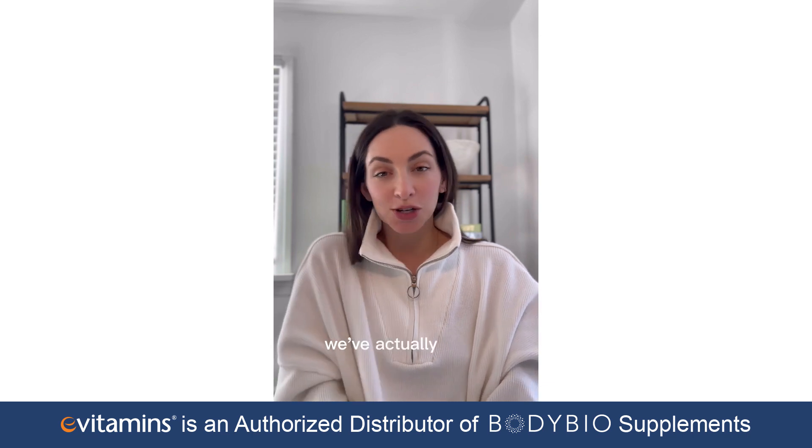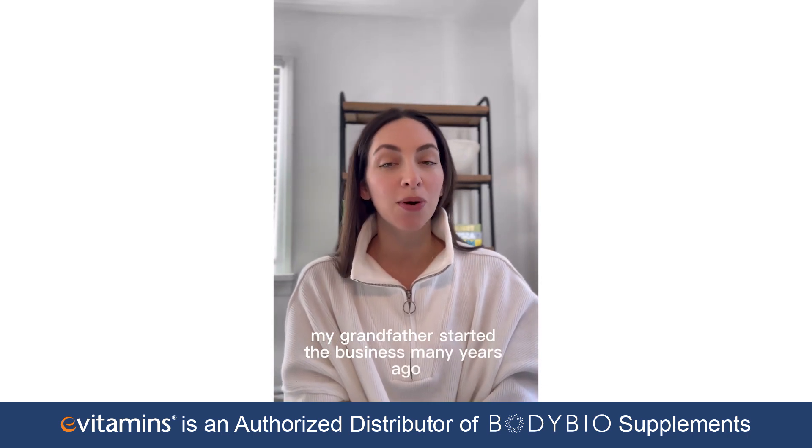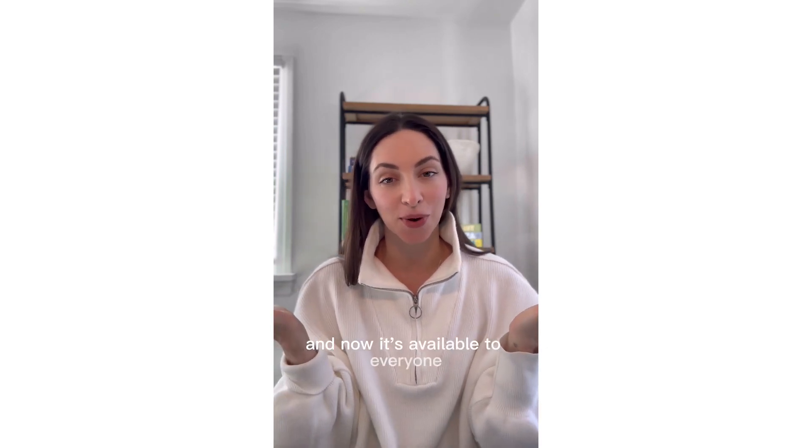Welcome to Body Bio. We've actually been around for about 30 years. My grandfather started the business many years ago. We were a direct to practitioner business only, and now it's available to everyone.